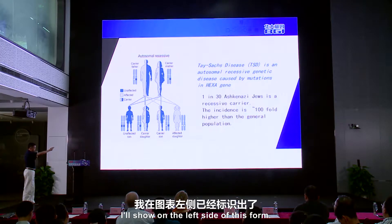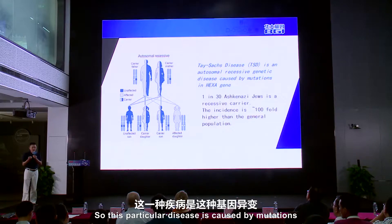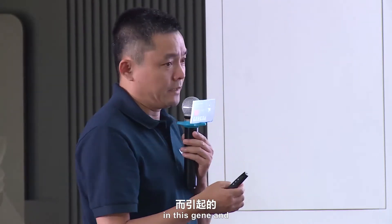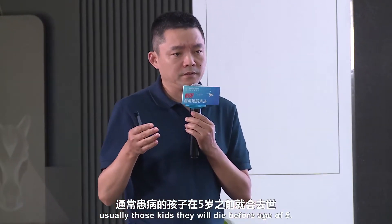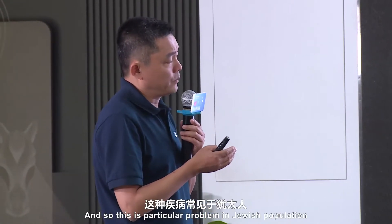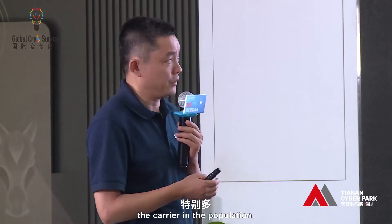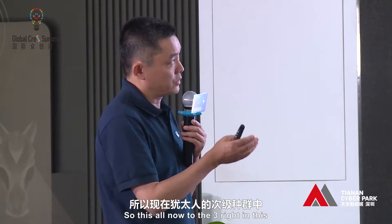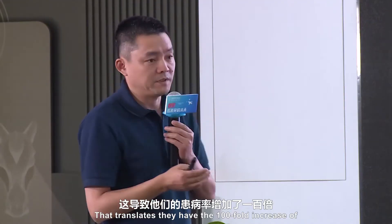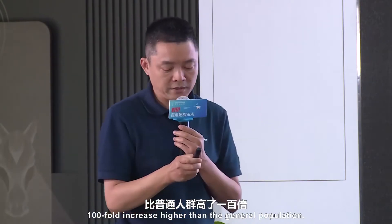This particular disease is caused by mutations in this gene, and those kids will usually die before age five. This is a particular problem in the Jewish population because they have a very high incidence of carriers — one out of three in this sub-population, which translates to a 100-fold increase in incidence compared to the general population.